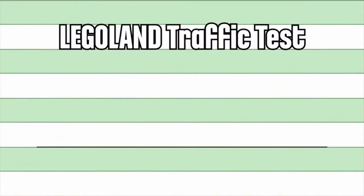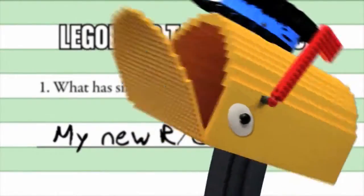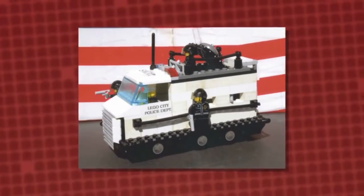Okay, traffic test. What has six wheels and is a pretty big deal? I don't know, maybe my new RC car? No, and here's a ticket for giving me the wrong answer. It's a mobile squad vehicle built by Mitchell. Whoa, Flappy.